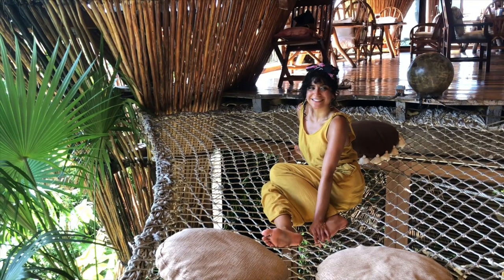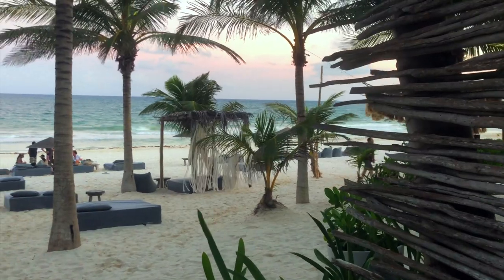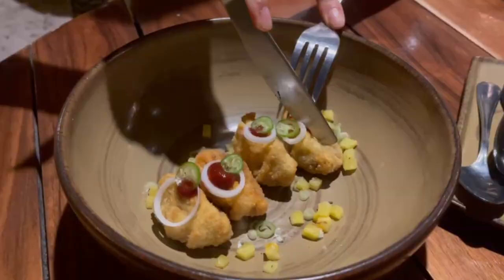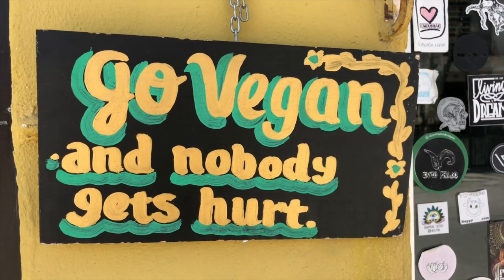Overall, if you want a bougie beautiful beach experience, Tulum needs to go on your vegan travel bucket list. If you want to see more of these videos, don't forget to like and subscribe. And catch you next time on Rated V.